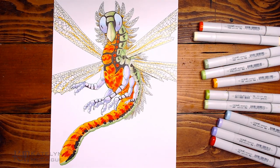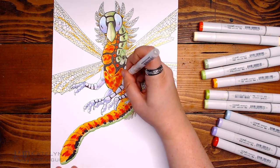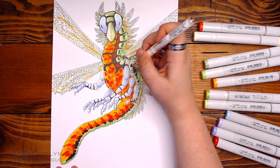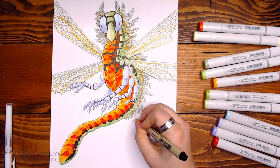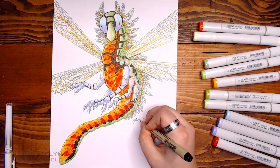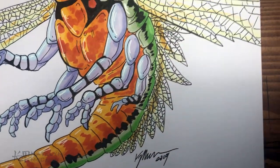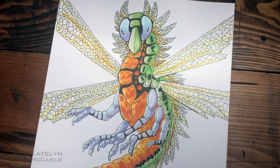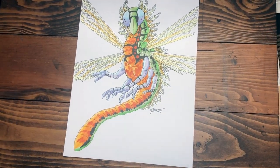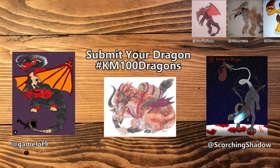With the main chunk of colors done, I added a couple more highlights with my white gel pen and we're done! I'm so excited to see your dragonfly dragons — there's a lot you can do with this one and I think you guys are going to make so many diverse and interesting designs. If you want to join in and make a dragonfly dragon to potentially be featured in next week's video, make sure to post it on Instagram or Twitter with the hashtag KM100Dragons.